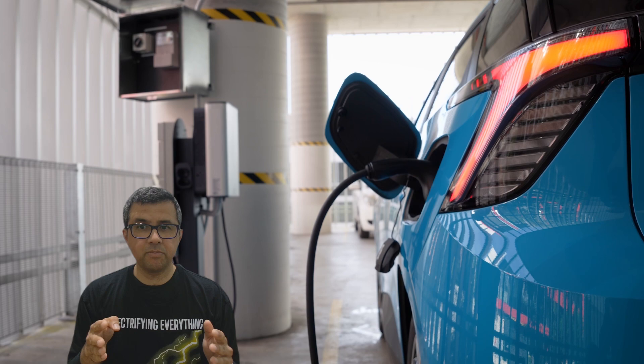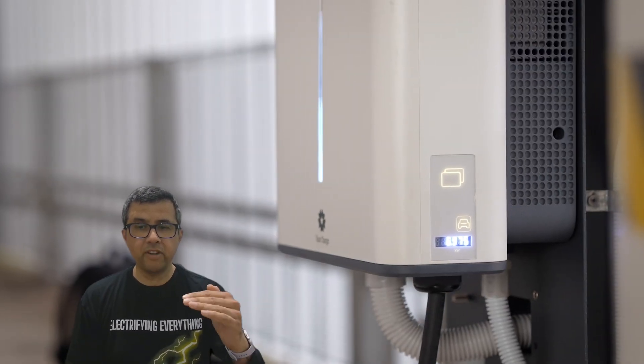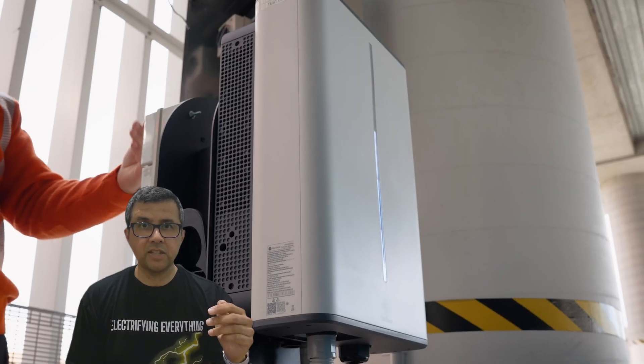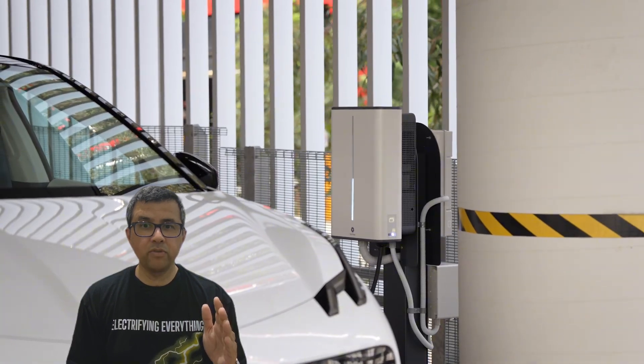After several years of development, Star Charge has created a charger that comes in 7.4kW and 11kW options with 96% efficiency. It's already passed Australian compliance tests and received key network approvals.